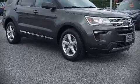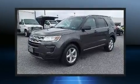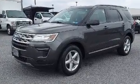Sensibility and practicality define the 2018 Ford Explorer. It includes power seats, delay off headlights, and one-touch window functionality.